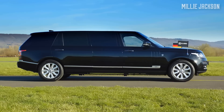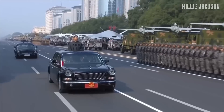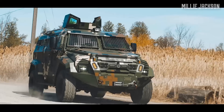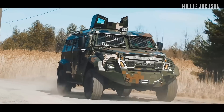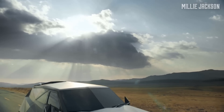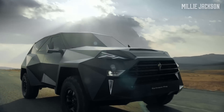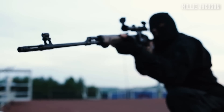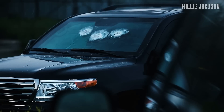Welcome back to the Millie Jackson channel. Armored vehicles are known as unbreakable mobile fortresses on any terrain. You often see them in military videos or serving high-ranking officials like the president. So why are they so unique, and have you thought of owning an armored car yet? Check out our video to explore top extraordinary armored vehicles available on the market.